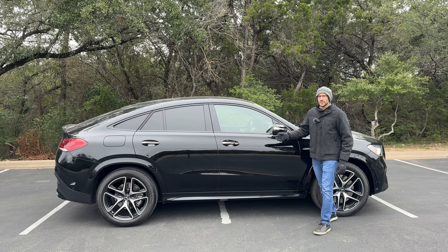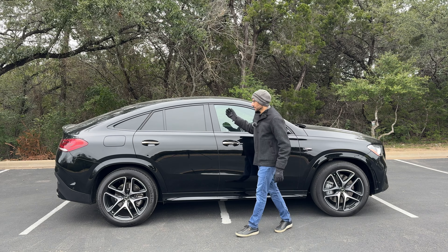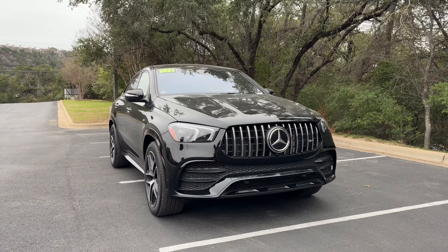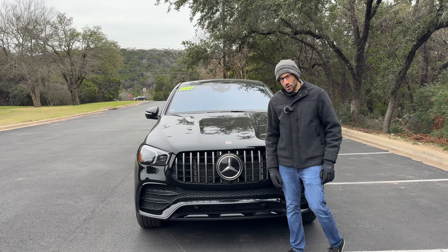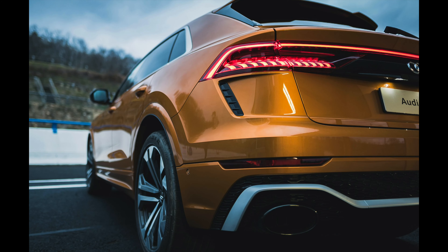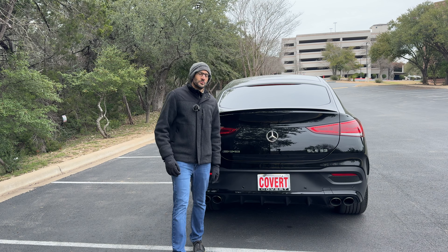I especially like this GLE 53 with its coupe fastback design. I love the fact that it slopes down in the back and just gives it a sportier look. The front end has this curved grille that's really bold and aggressive, with a huge Mercedes logo right in the center. This GLE 53 is typically something you'd cross-shop with a BMW X6 or an Audi Q8, but the AMGs are special because you know it's an AMG.